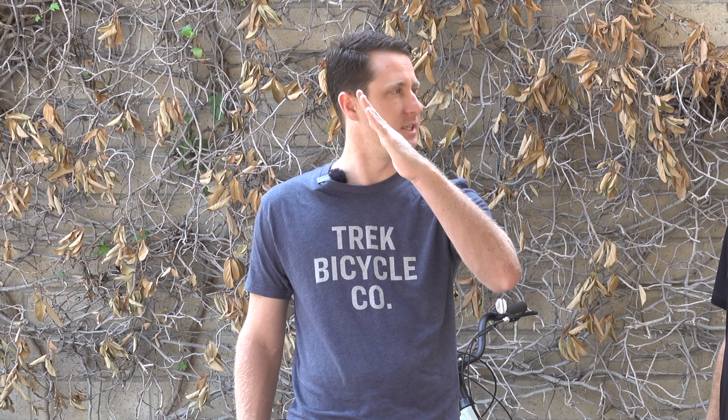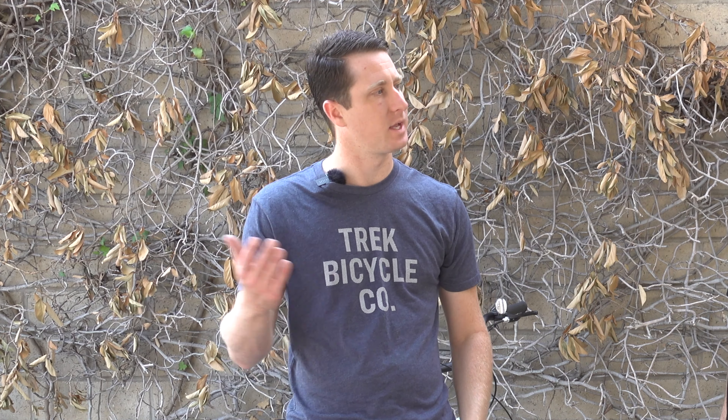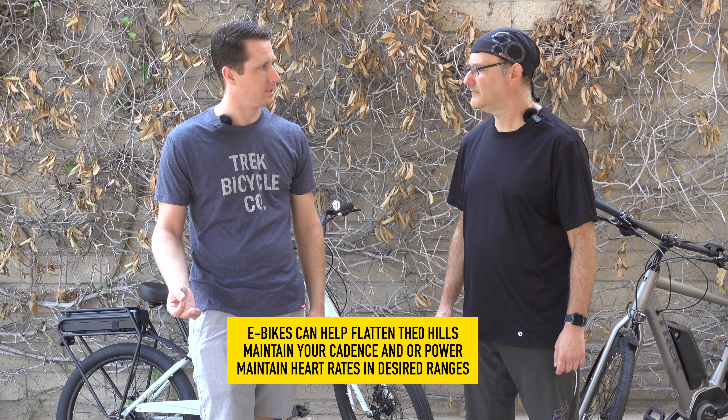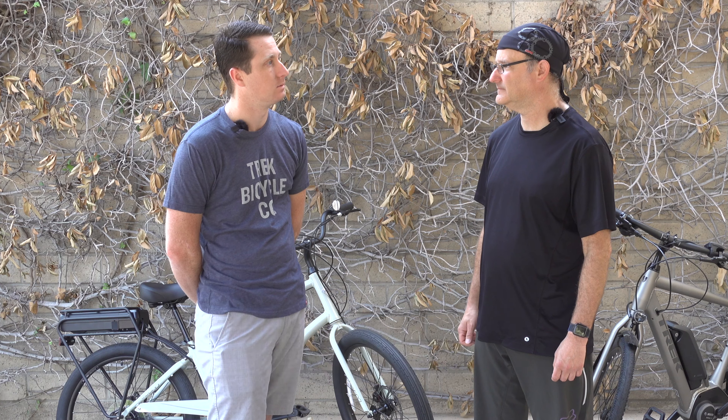Let's say you're going up a steep hill. With that pedal assist, depending on what mode you're in, it'll make that steep hill feel like a less steep hill. You're still going up a hill, but it just makes it a little bit easier. That's the biggest thing — it gets more enjoyable to go out and ride.